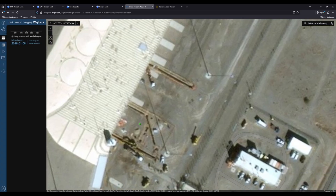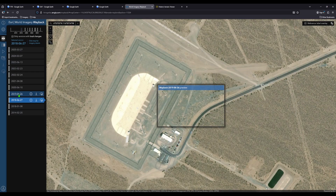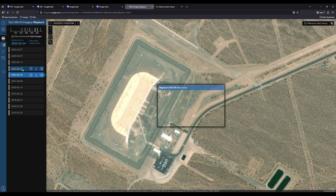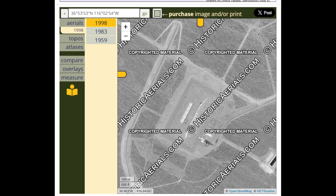Not one picture showing it from the other direction, and I've gone through them all. This one shows some cool stuff. Not one picture showing it from the other direction — even in 1998.